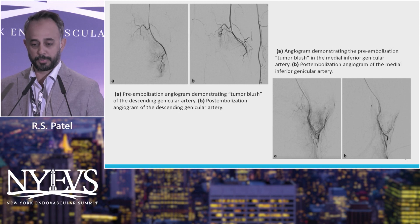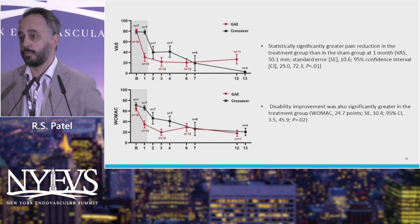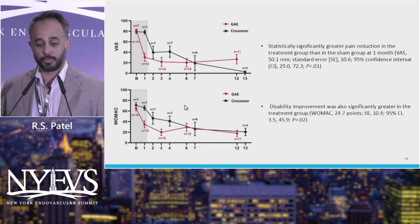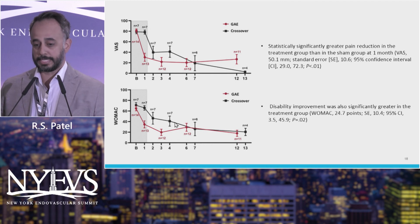This is a couple of pictures from their study from the procedure. There's a statistically significant decrease in pain. Actually all seven sham patients crossed over to the treatment group, and you can see in their pain scores and WOMAC scores they all got better, even out to about 13 months.